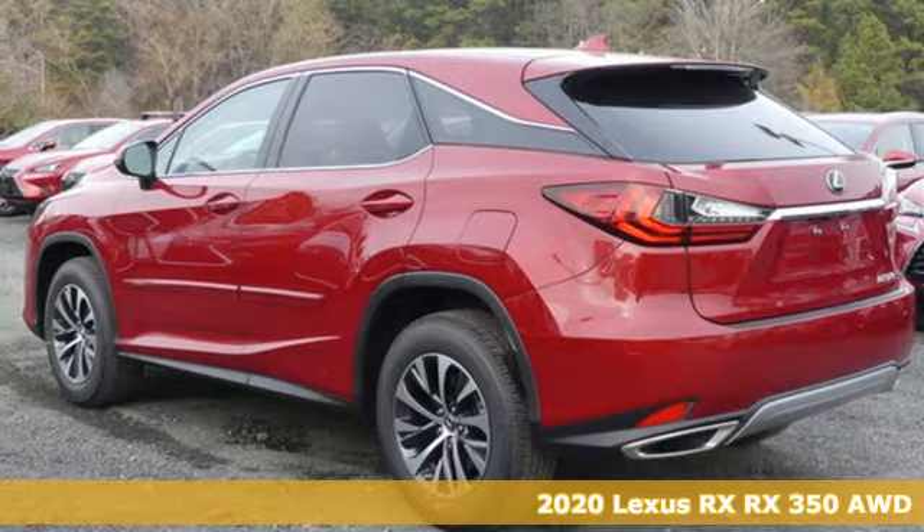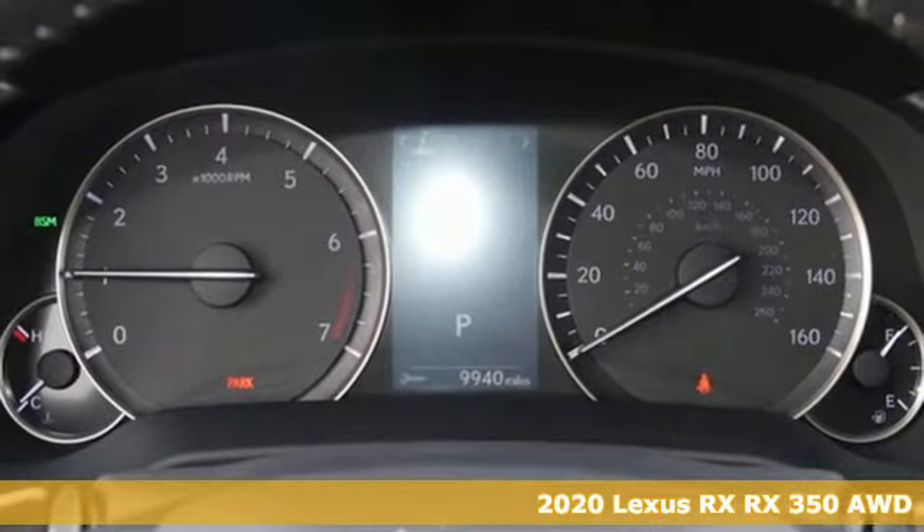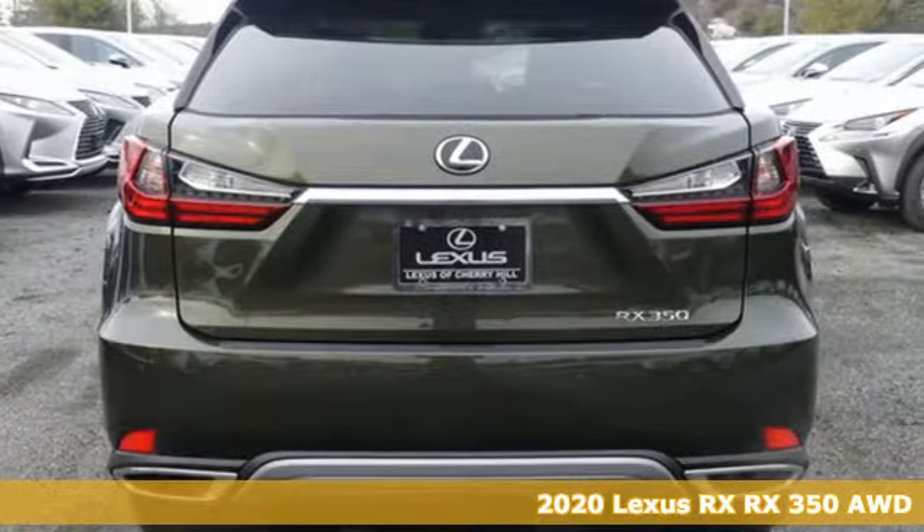Here's a new 2020 Lexus RX. This RX is luxury without apology. Sink into the driver's seat and experience its intense elegance.